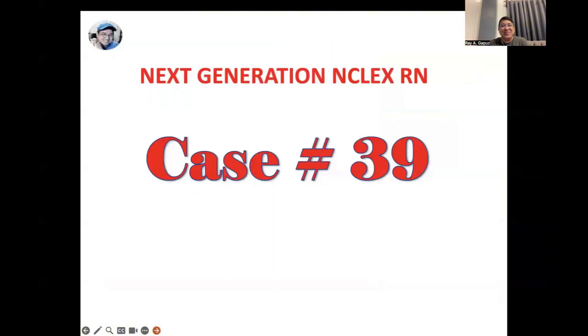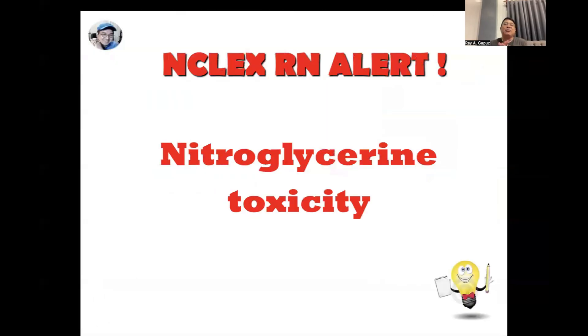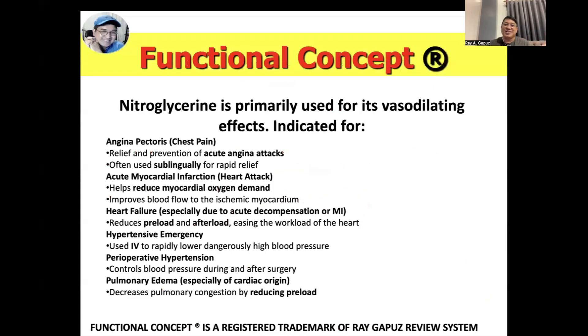On to case number 39. This time around, we're going to talk about nitroglycerin toxicity. Before anything else, let's begin with our functional concepts. Remember, a functional concept could be a word, a sentence, a phrase, or even an entire paragraph that gives you a sense of direction on how you deconstruct a specific question.